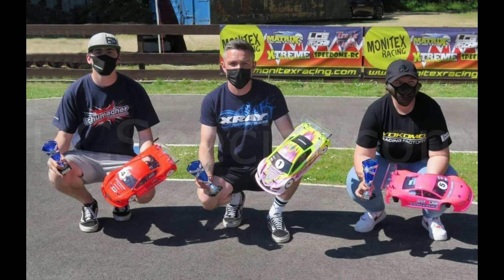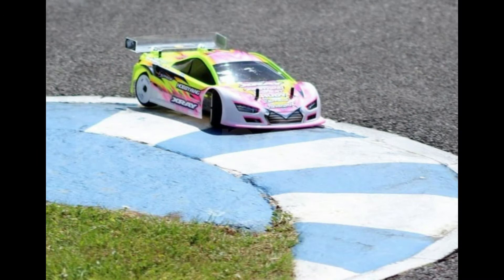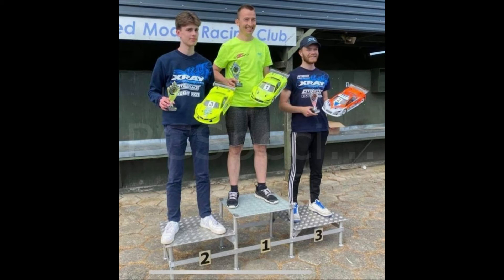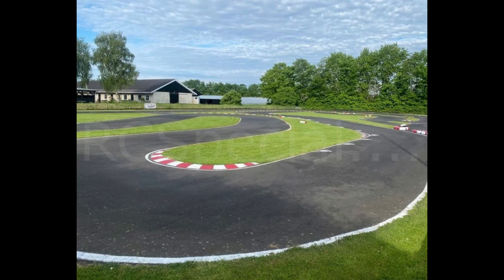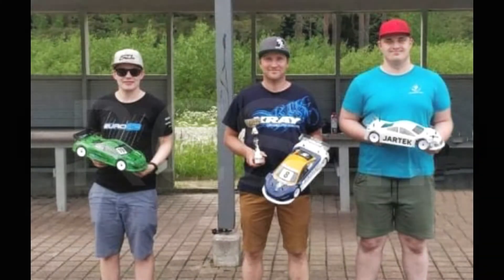Jefferies wins with the X-ray T4 at the UK 1:10 scale electric touring NUTS. X-ray XB8 success in Estonia and T4 success in Denmark at a very nice track. Another nice track and another success for X-ray in Finland.